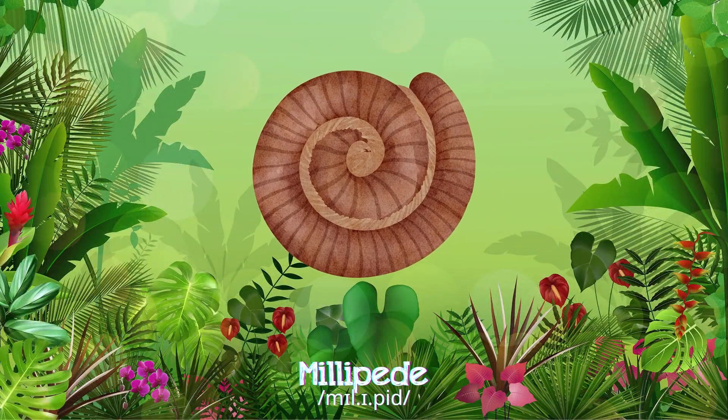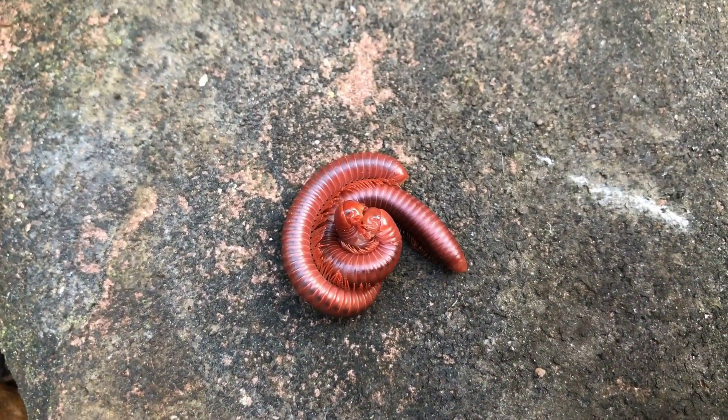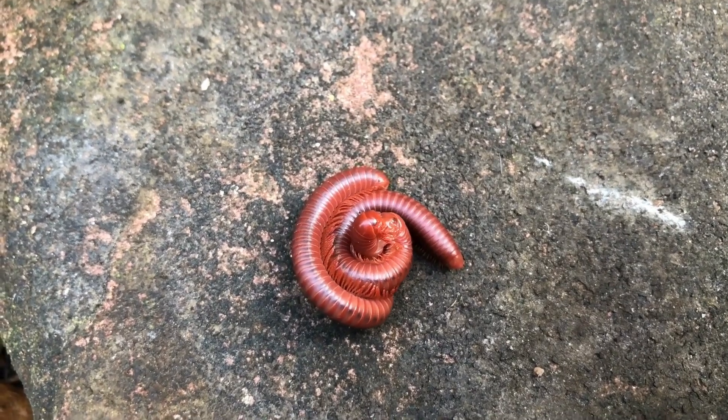Millipedes move slowly with many legs, usually hiding under rocks, feeding on decaying plants in damp areas.